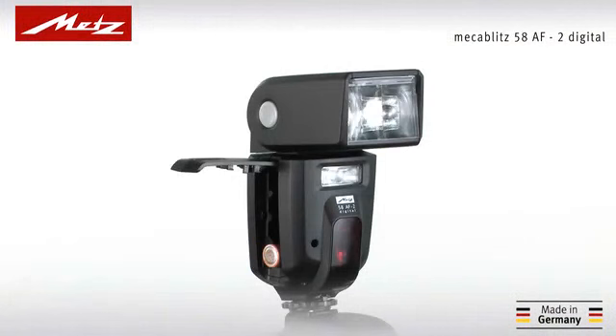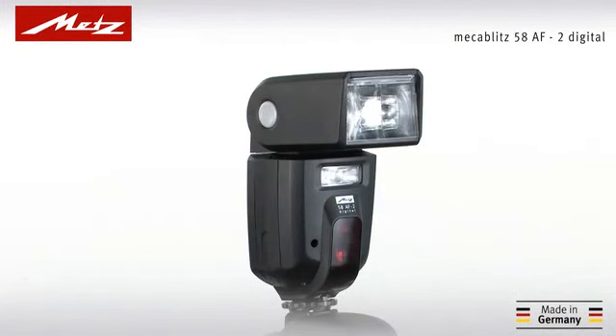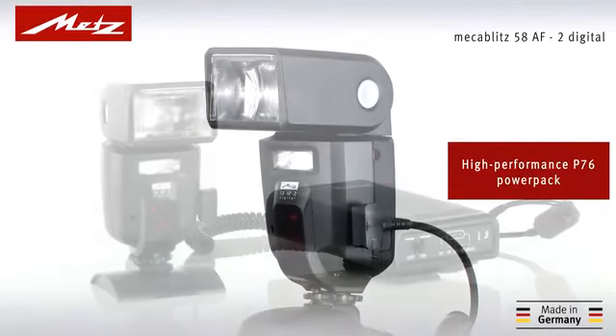The 58AF2 is powered by four alkaline or rechargeable AA batteries. Alternatively, just connect the high-performance P76 power pack for even higher flash numbers and faster recycling times.